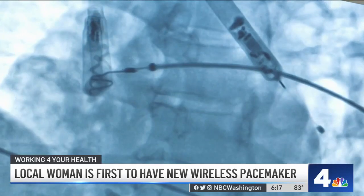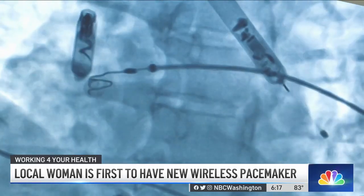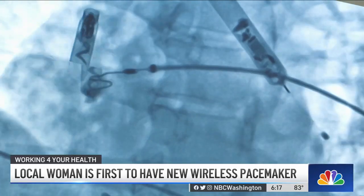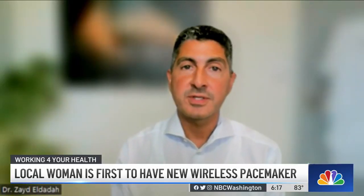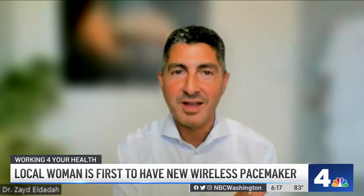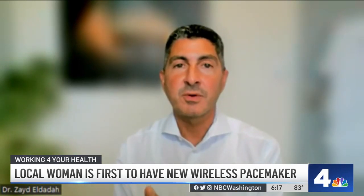The two units communicate with one another — not through wires, but by actually transmitting signals through the patient's blood itself. It's not unreasonable to call this a technological leap forward, perhaps something akin to graduating from a rotary dial landline to a cell phone.